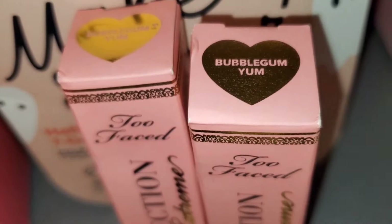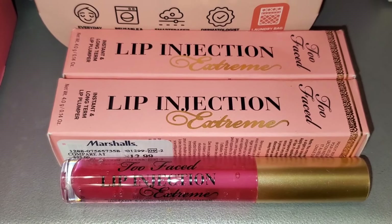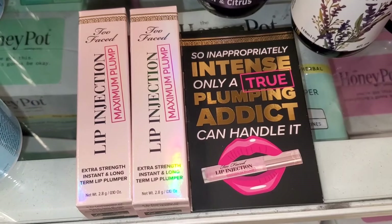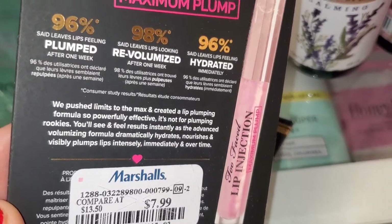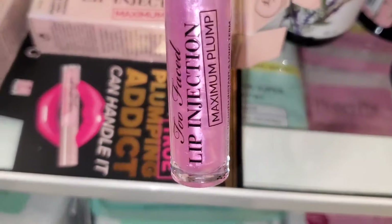At Marshall's they had these Two Faced Lip Injection Extreme coming in stock — both were in the shade Bubble Gum Yum, and were going for $13. They also had mini sizes of the Maximum Plump Extra Strength Instant Long Wear Lip Injections for $7.99, and this is the beautiful color you get on the inside — it's so pretty.